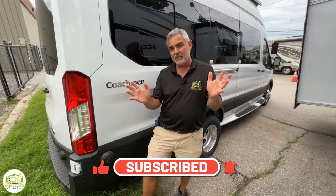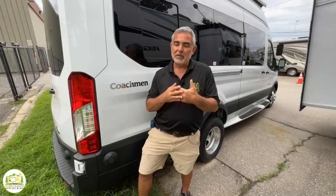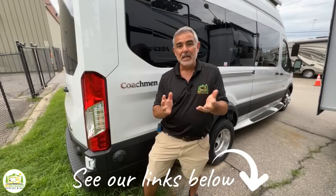Hey everybody, Mike from RV Blogger here in front of the camera and Susan's behind the camera. If you've seen us before on YouTube, welcome back to the channel. And if this is your first time, welcome aboard. Susan and I make tons of videos all about RVing, but we also have our website rvblogger.com with hundreds of helpful articles. We also have a free digital video magazine called RV Camping Magazine and a private Facebook group called RV Camping for Newbies. I'll drop links in the show notes so you can join in. Let's get started with our video about Class B RVs with all-wheel drive.